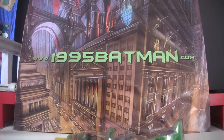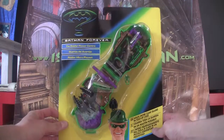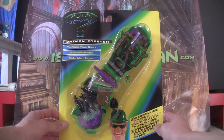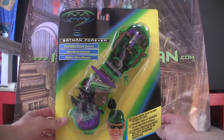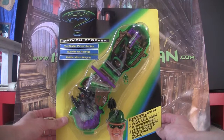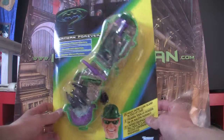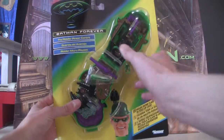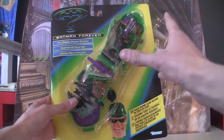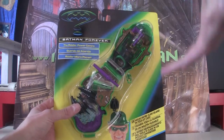Hello, welcome to 1995Batman.com. Today we are looking at the Riddler Power Center micro playset from Kenner. I managed to pick this up — I've done a review of the Batman head — I managed to find this on eBay the other day. In packaging, it's a little bit bent but otherwise it's pretty much mint condition. These are really hard to find with all the little pieces in, so I figured I'd spend a little bit more money and get one that was complete.